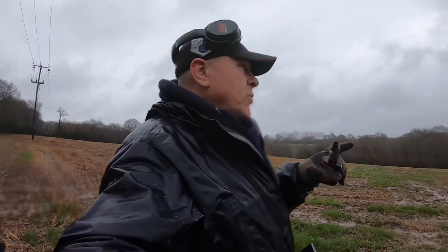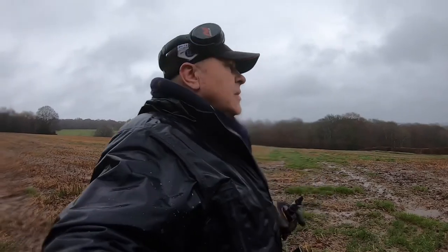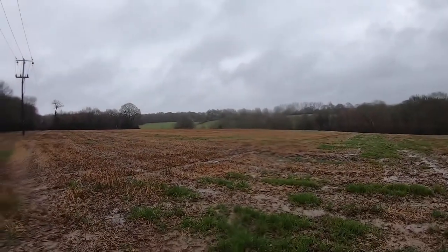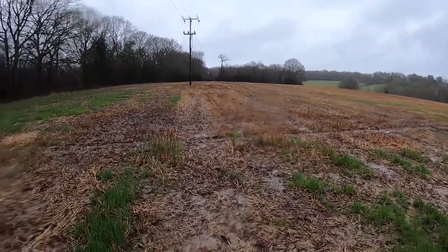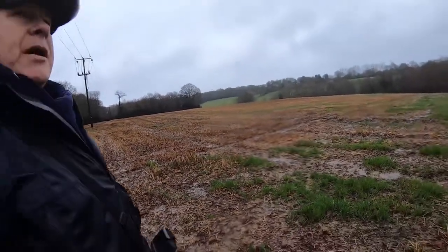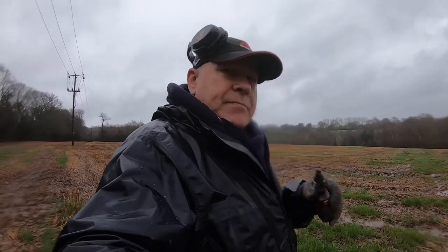We've gone into the next field. I'm not sure if we're meant to go into the next field, but we have. They didn't actually say what fields we could go in, so we went in the first one, there was lots of rubbish, so we went into this one hoping it's a bit better. There's the field - not bad, is it, really? Lovely looking field. There's another guy over there, two other guys in this field as well. So if we're wrong, everyone else is wrong. It's not raining that hard at the moment, got a little bit of a respite, but I'm not finding anything too much yet. Stay tuned, and thumbs up for the vid, even though it's not that great.